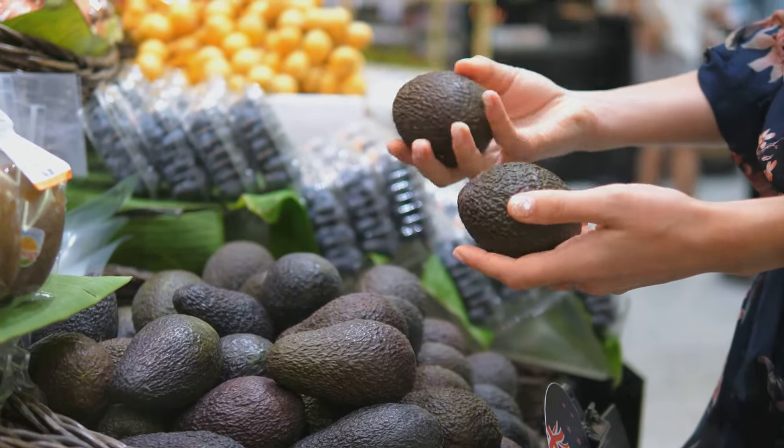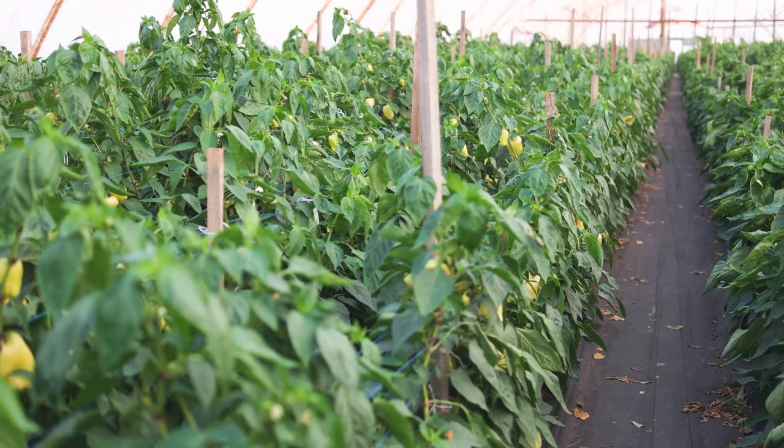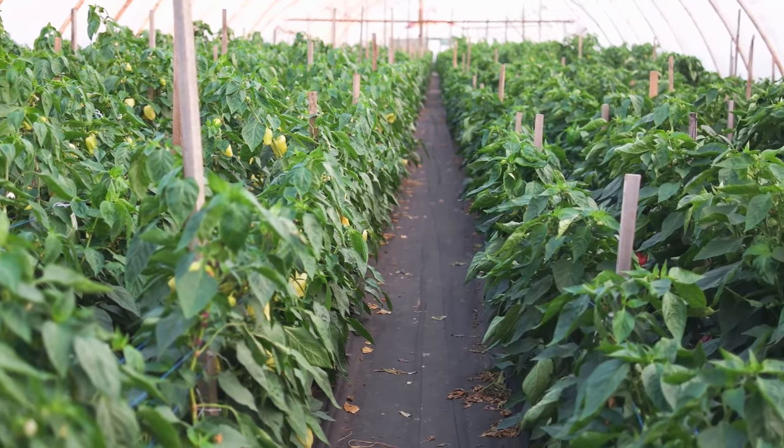These trees take a few years to start bearing fruit. The time from planting to the first significant harvest can impact your profitability. Intercropping with other crops during the initial years can help bring in some income while you wait for your trees to mature.